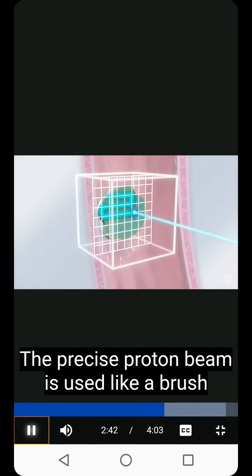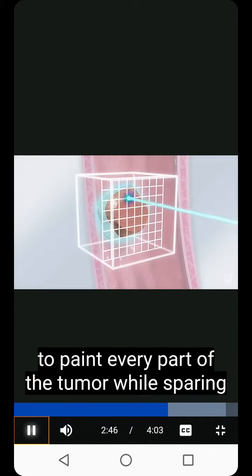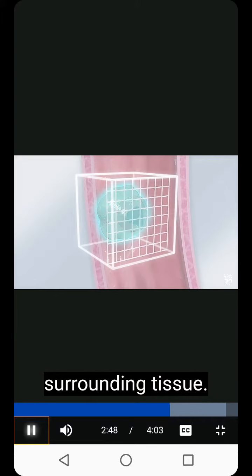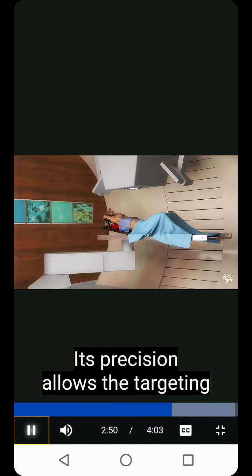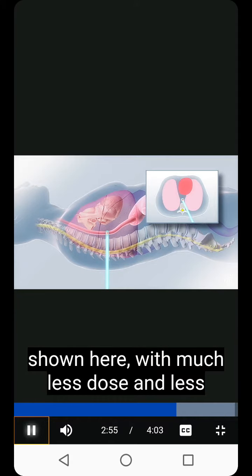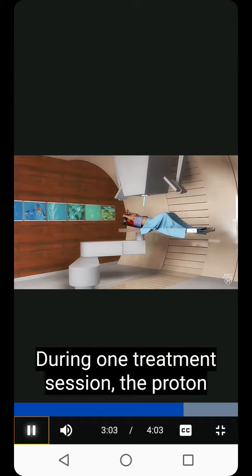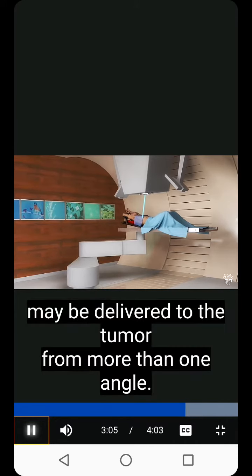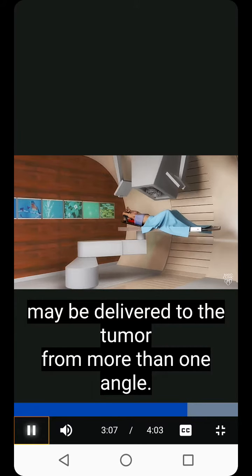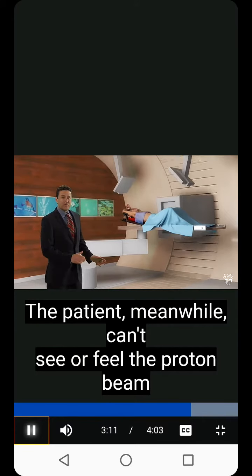The precise proton beam is used like a brush to paint every part of the tumor while sparing surrounding tissue. Its precision allows the targeting of tumors near critical organs, like the esophageal cancer shown here, with much less dose and less risk of potential damage to the nearby spinal cord, heart, and lungs. During one treatment session, the proton beam may be delivered to the tumor from more than one angle. The patient, meanwhile, can't see or feel the proton beam at all.